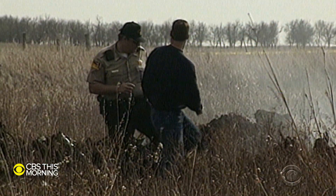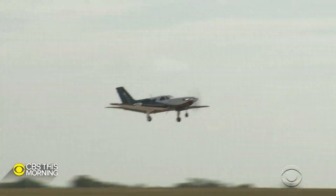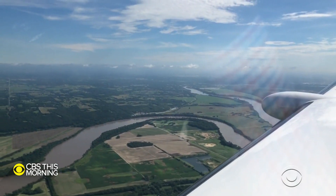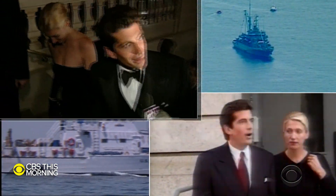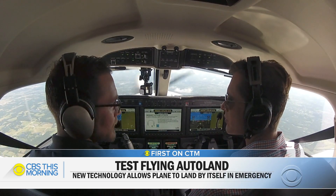Garmin has designed new emergency auto land technology it hopes prevents crashes like that of professional golfer Payne Stewart, whose private jet lost cabin pressure, knocking out the pilots. The new auto land system is designed to self-activate when there's been a prolonged period of no pilot activity. It could also prevent crashes like the one that killed John F. Kennedy Jr., where it's believed he got disoriented in weather and lost control, or where the plane is dangerously low on fuel. That would be a situation where they'd push the button and get the airplane and passengers down safely.